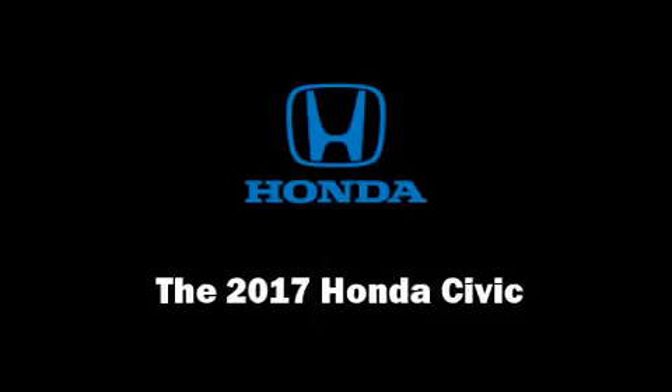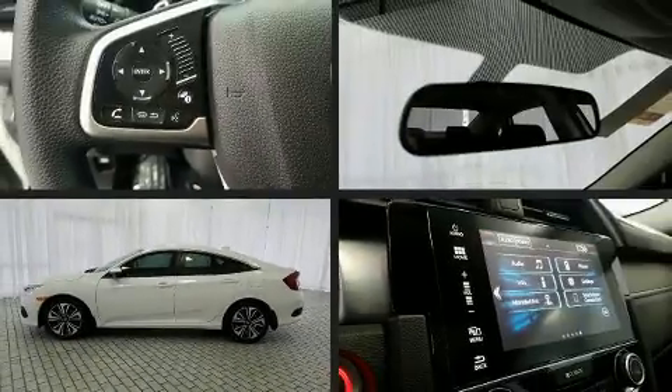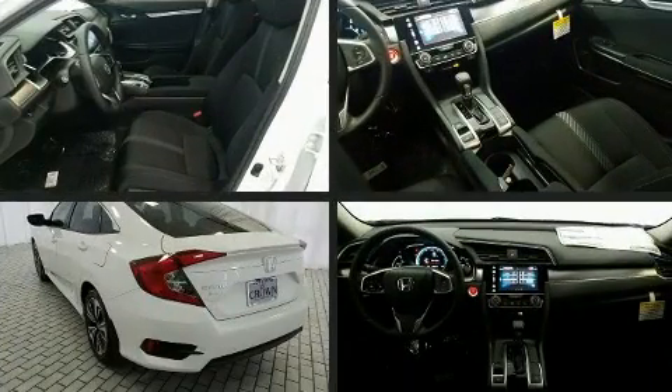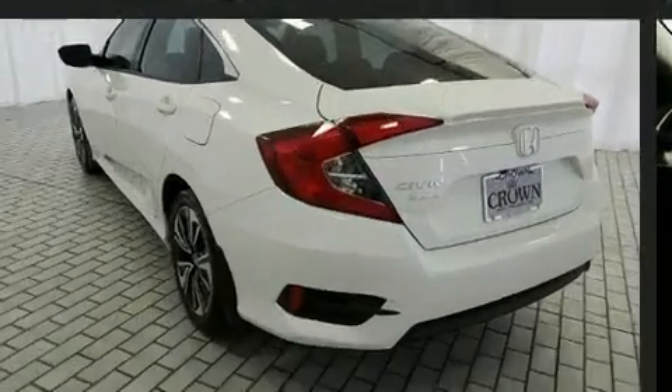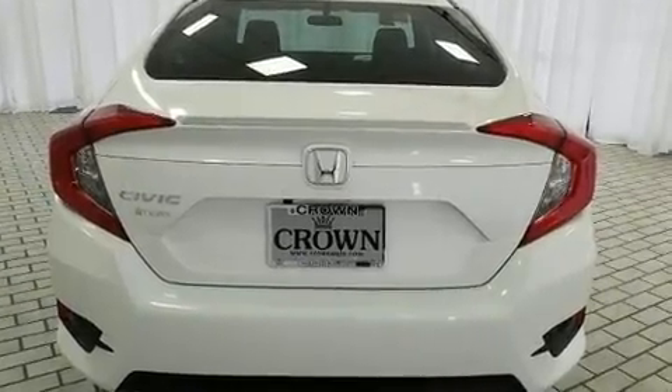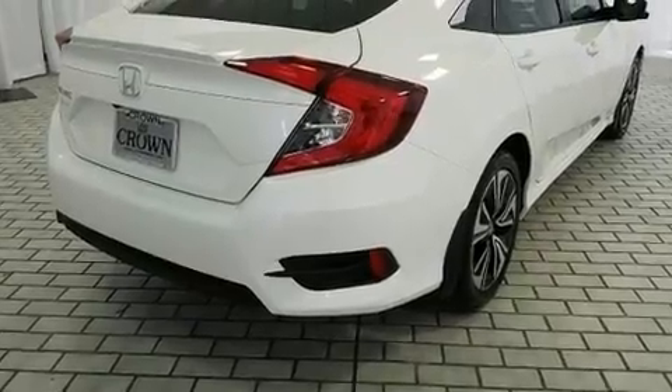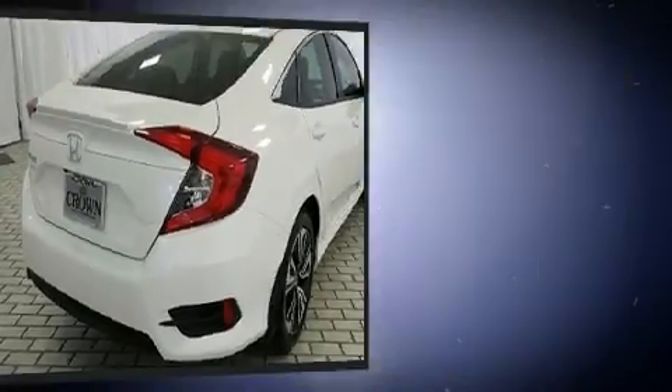The 2017 Honda Civic. This four-door, five-passenger sedan will allow you to take command of the road with confidence. It features a front-wheel drive platform, an automatic transmission, and an efficient four-cylinder engine. The engine breathes better thanks to a turbocharger, improving both performance and economy.